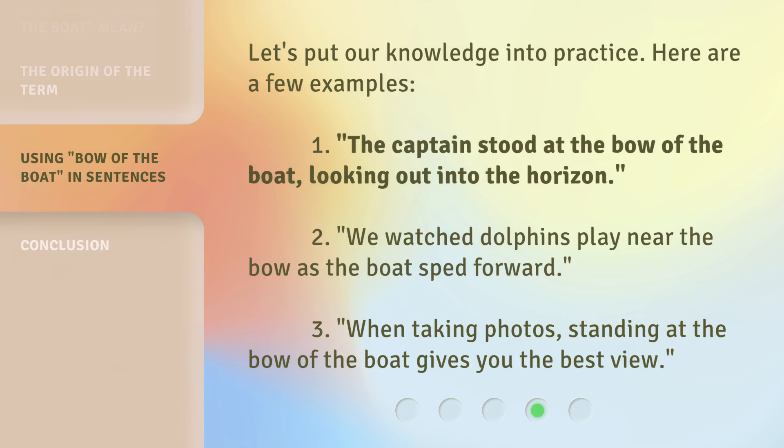Let's put our knowledge into practice. Here are a few examples. 1. The captain stood at the bow of the boat, looking out into the horizon. 2. We watched dolphins play near the bow as the boat sped forward. 3. When taking photos, standing at the bow of the boat gives you the best view.